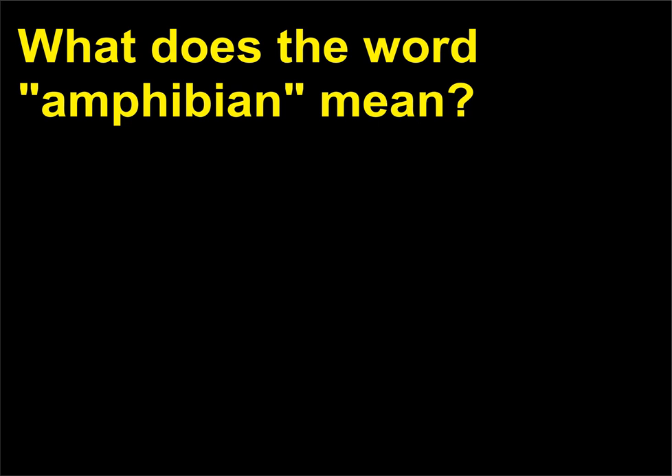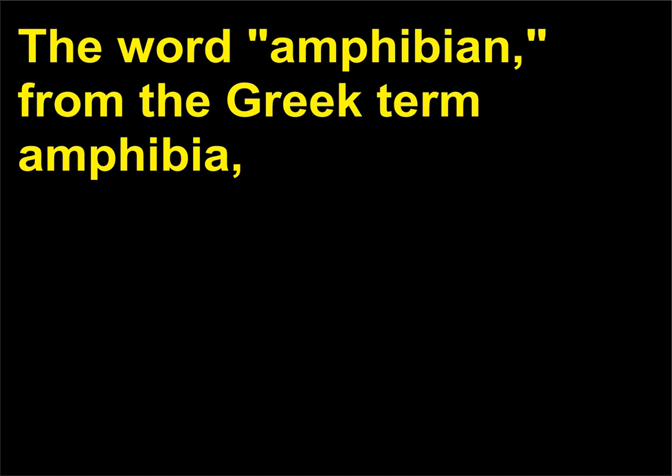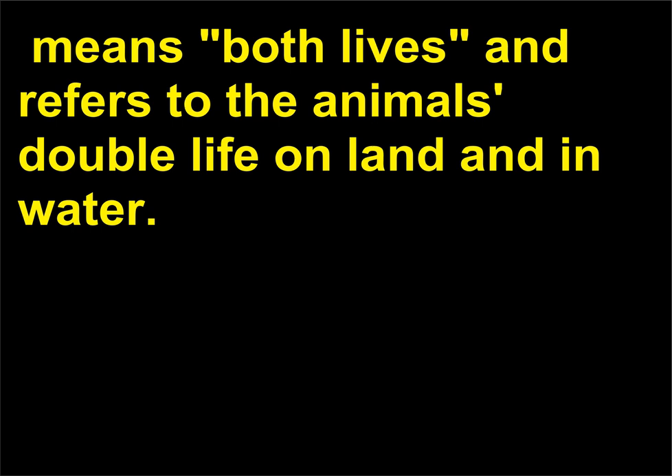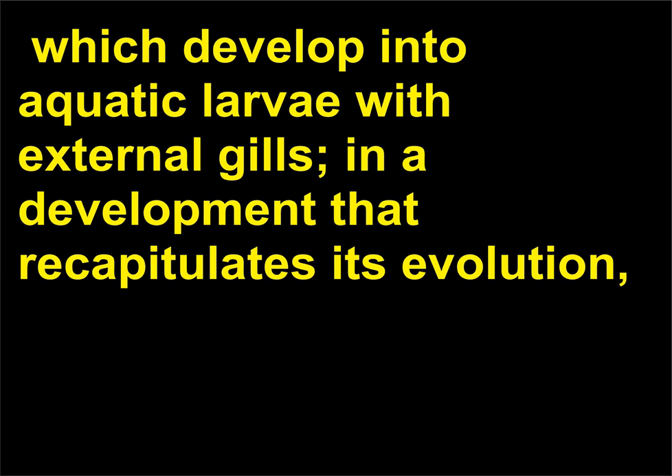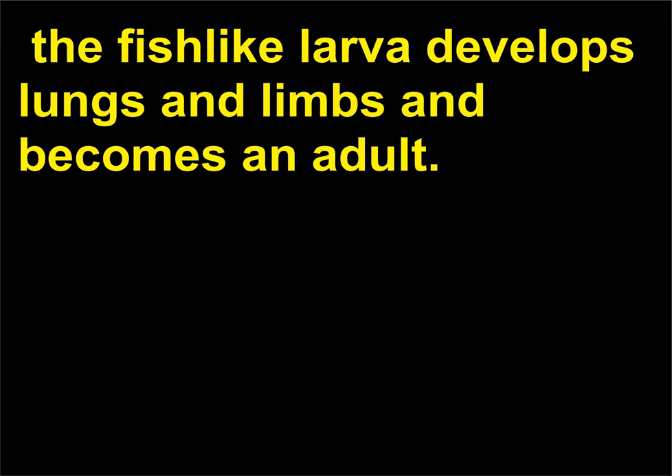What does the word amphibian mean? The word amphibian, from the Greek term amphibia, means both lives and refers to the animal's double life on land and in water. The usual life cycle of amphibians begins with eggs laid in water, which develop into aquatic larvae with external gills, in a development that recapitulates its evolution. The fish-like larvae develops lungs and limbs and becomes an adult.